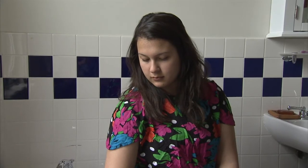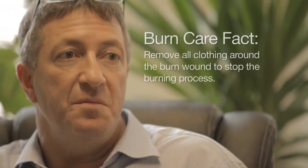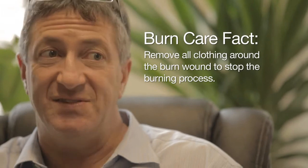Parents think they should just keep the clothes on because they think that if they remove the clothes, they might actually take off the skin with the clothes. The unfortunate situation is that if it stays in the socks or the diaper or whatever is against the skin, it will deepen the injury because it holds the heat. So the clothing needs to be removed.